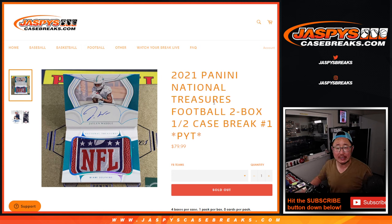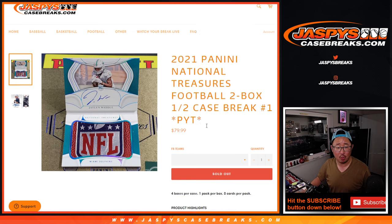Hi everyone, Joe for Jaspi's CaseBreaks.com, coming at you with a two-box break of 2021 Panini National Treasures Football. Half case, pick your team number one.